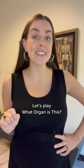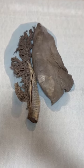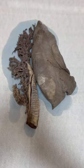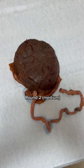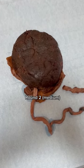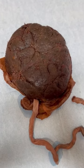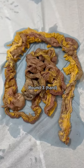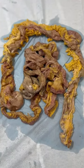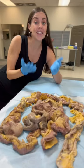Let's play, what organ is this? Round one. That's a lung. Round two. It's a placenta. And round three. These are intestines.